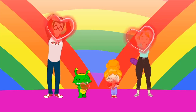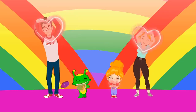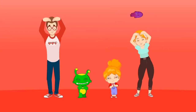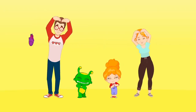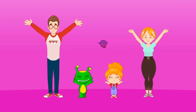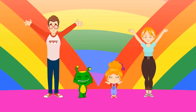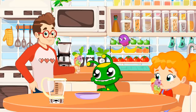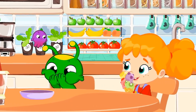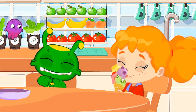We love, we love, we love vegetables! We love, we love, we love fruits! Red! Orange! Yellow! Green! Purple! Kids love, kids love, kids love veggies! Kids love, kids love, kids love fruits!